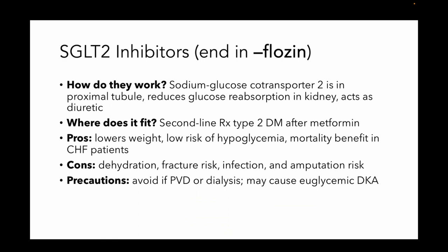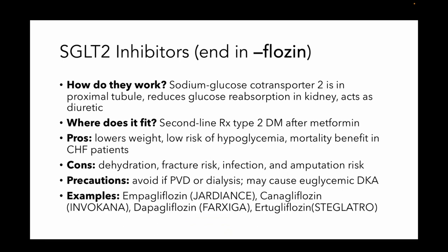They also have this really weird precaution — they could cause euglycemic DKA, yes, DKA with a normal glucose. Here are some examples: empagliflozin, canagliflozin, dapagliflozin, ertugliflozin.